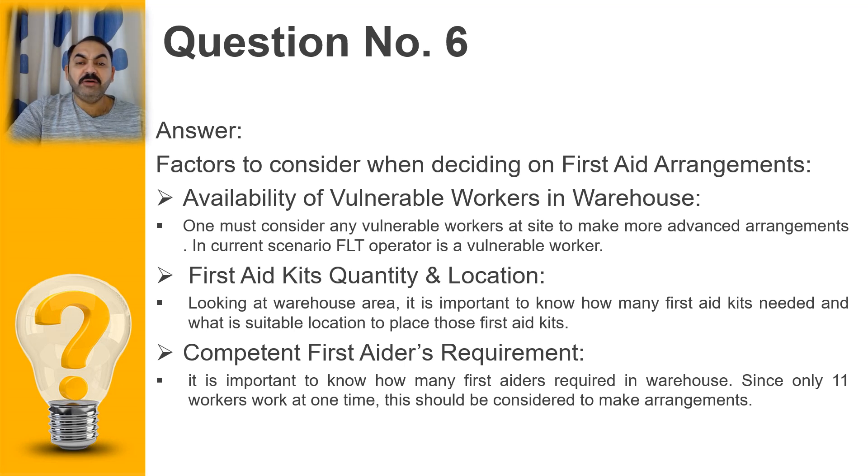The first aid kit quantity and location is a very important factor — how many kits are required, what the quantity should be, and where they will be placed in the warehouse. These should be easily accessible at any time. Although the area is not very large, the quantity and contents of the kits must be decided. We also need to look at the competent persons who will provide first aid in emergencies. Currently the organization does not even have a health and safety representative on site, so we need to decide how many workers to train in first aid, what level of training they need, and ensure their availability on site.